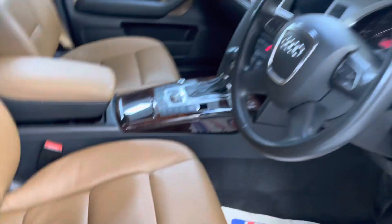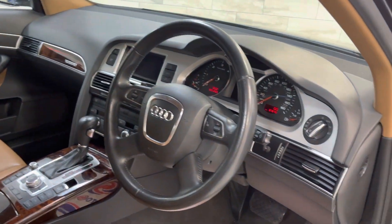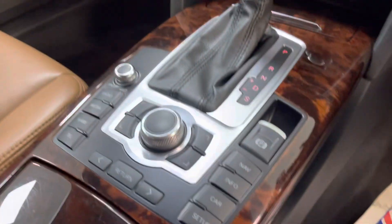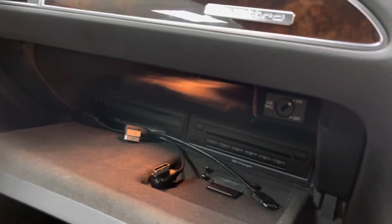It's got the four-speed multifunction steering wheel with paddles, heated mirrors, electric windows, auto lights and wipers, and 3G MMI with CD changer and the media interface in the glove box.